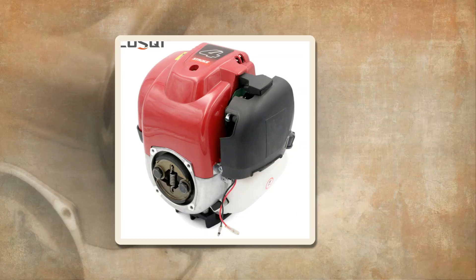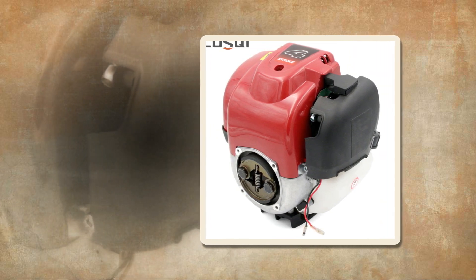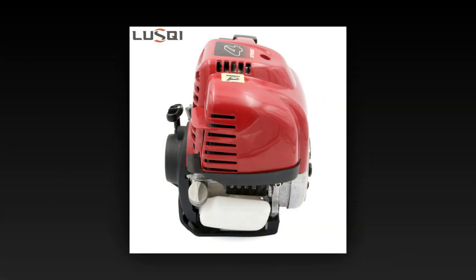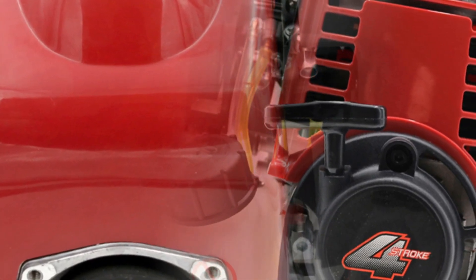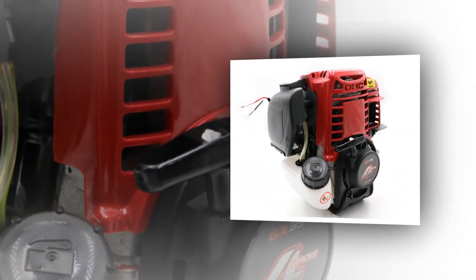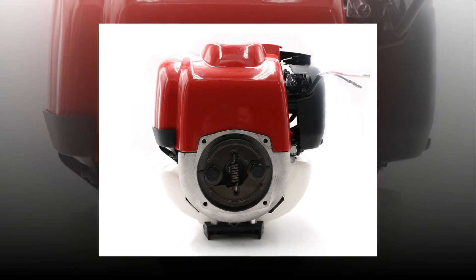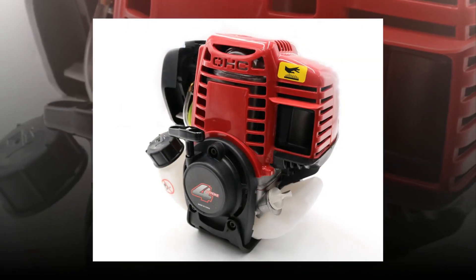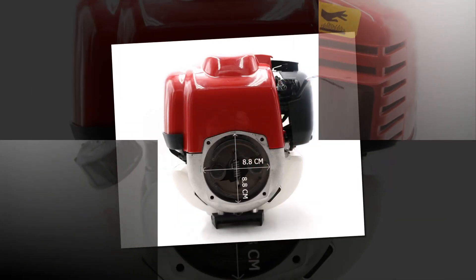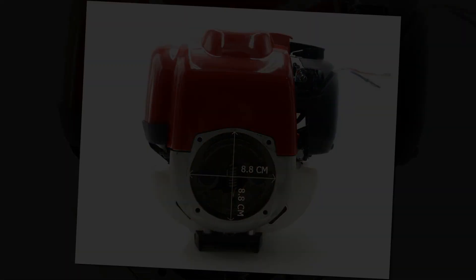The 4-stroke engine GX35 not only excels in fuel efficiency and emissions reduction, but also offers a range of other advantages. One notable benefit is its durability — built with high-quality materials and engineered to withstand rigorous use, the GX35 is designed to last for extended periods without compromising performance. Its advanced technology provides smooth operation and reliable power. In comparison to traditional 2-stroke engines, the GX35 stands out for its exceptional fuel economy, saving money and reducing the overall carbon footprint.